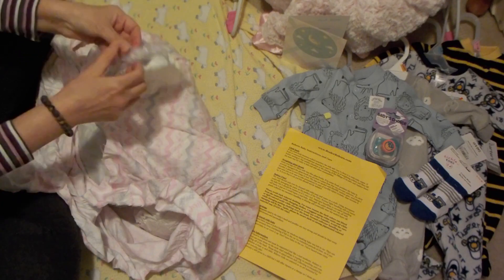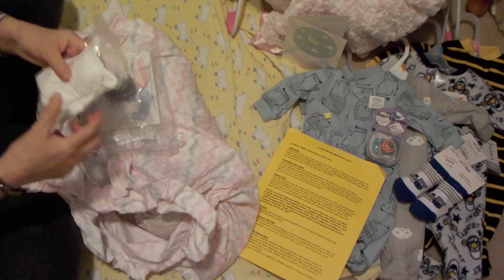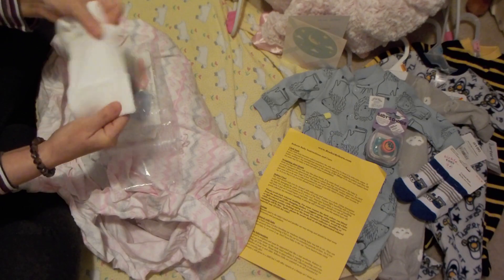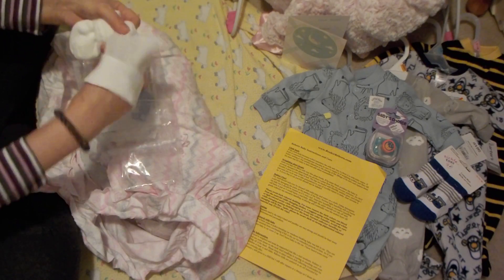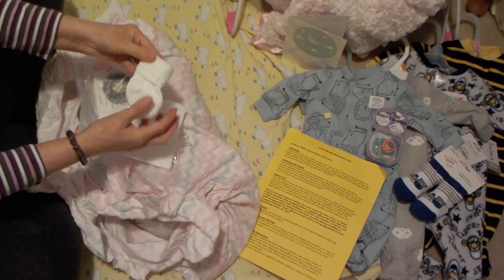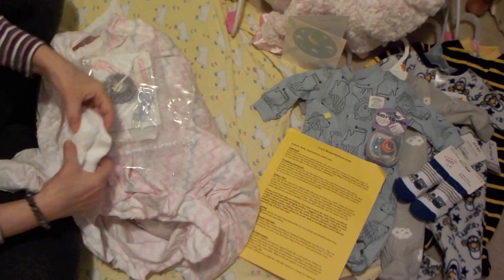Oh, look at this little goodie bag. How precious! It's a little baby hat in white — lovely. I don't have many baby hats. And these beautiful socks in white — oh, those are gorgeous, those are beautiful.